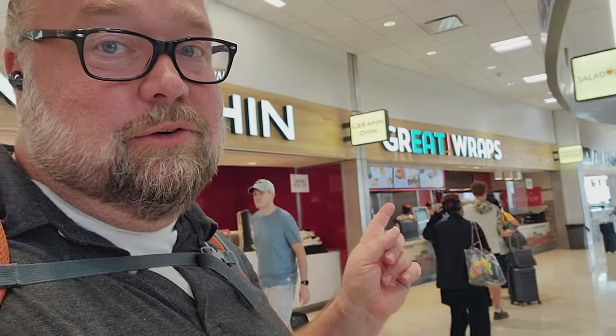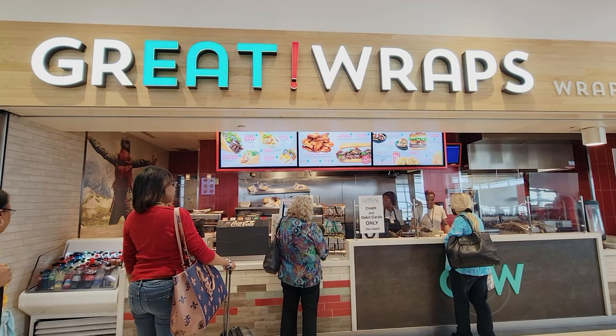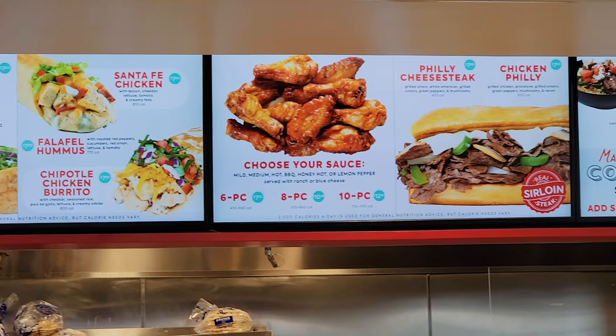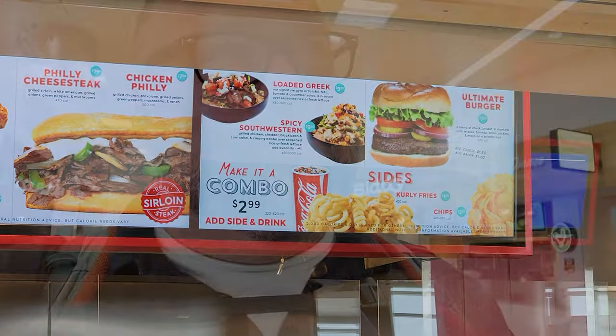There's also Great Wraps. And don't let the name throw you off — it's not just wraps. It also has sandwiches, burgers, and other things. So there are a lot of options, though there's not as many food options here in the food court area at Terminal C. It might be better going to D-Gates or B-Gates because there are just more food options there, but there are some good things here.